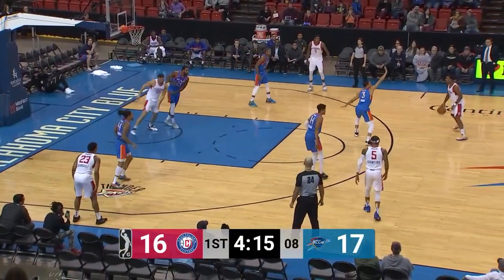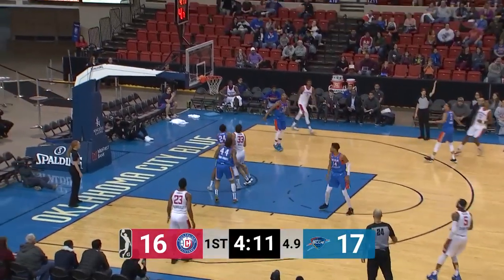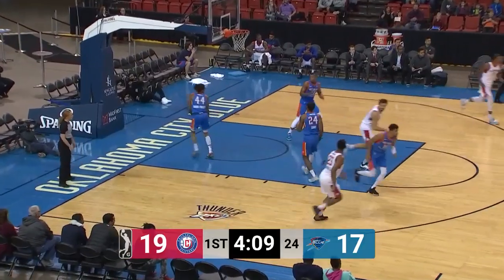It's a screen from Avila. Left side pass back to Xavier. Gaddy has him defensively. Step back three from Rattan Mays, and he bangs that one home.